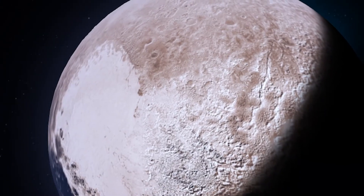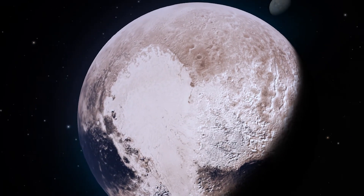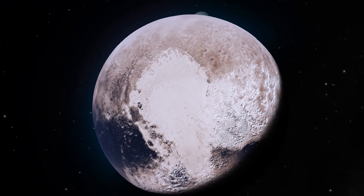Whether Pluto is a planet or a dwarf planet, I think we all agree, having looked at the images, that it certainly carries its weight in planetary diversity and interest.